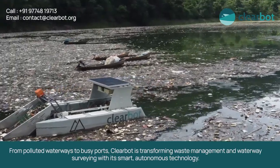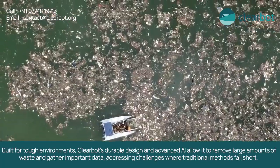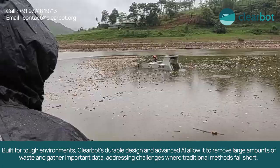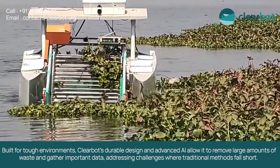From polluted waterways to busy ports, ClearBot is transforming waste management and waterway surveying with its smart autonomous technology. Built for tough environments, ClearBot's durable design and advanced AI allow it to remove large amounts of waste and gather important data, addressing challenges where traditional methods fall short.